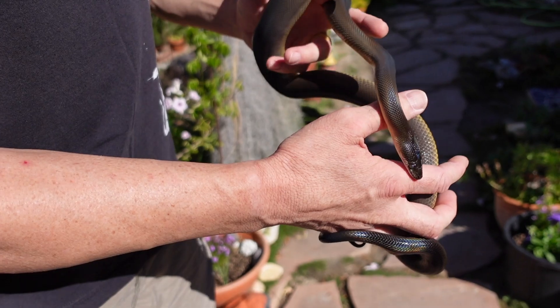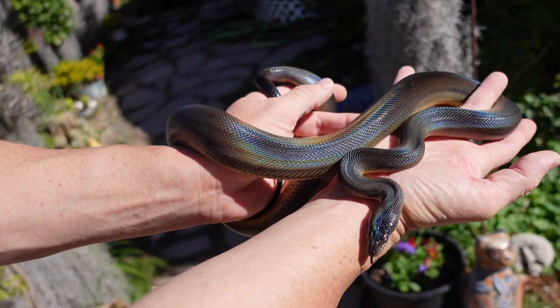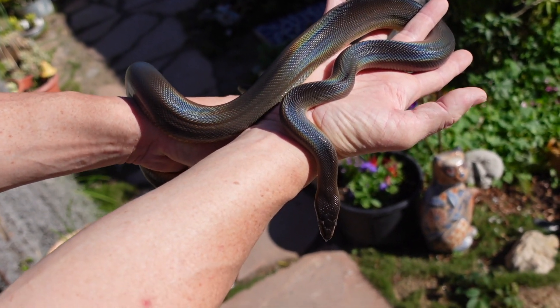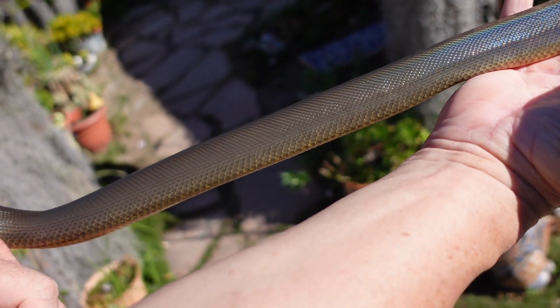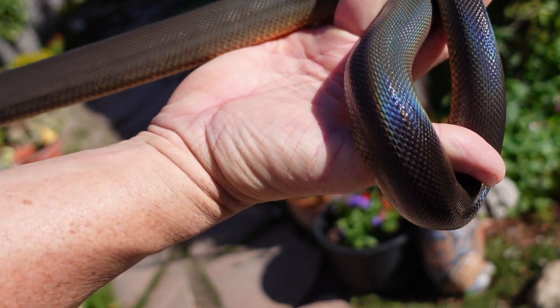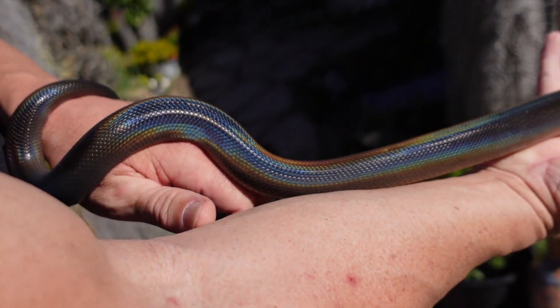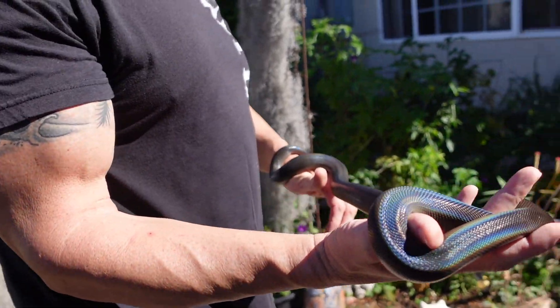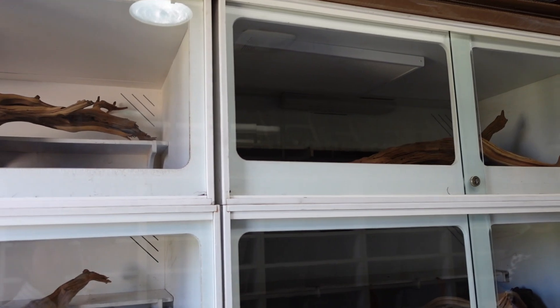These guys are not picky eaters at all. I feed them anything from frozen-thawed chicks and quail to rats and mice. Frozen-thawed is no problem whatsoever — these guys don't care. They're almost there; probably not next year but the year after for sure. When those animals get full size, since we're not really maintaining animals here in the US, I'll be moving them into the animal plastics cages at some point, and that will be a very nice forever home for those guys.